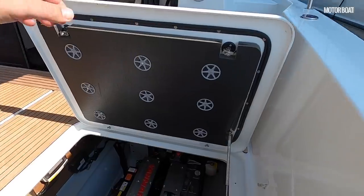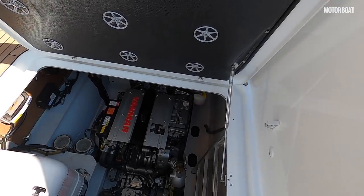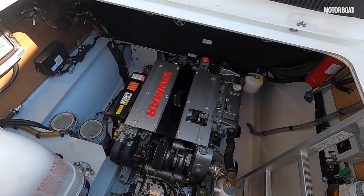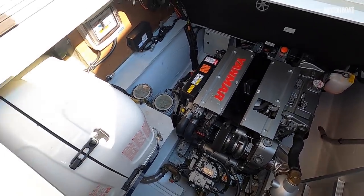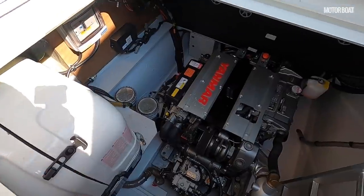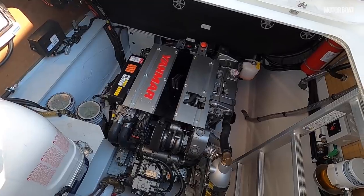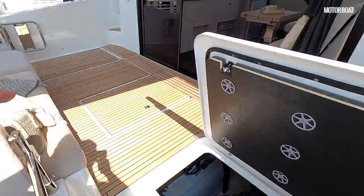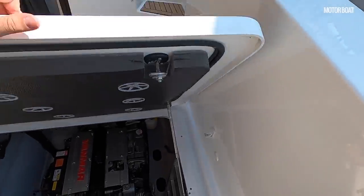The engines are down here. Being a catamaran, each engine has its own hull, so there's loads of space around these motors. These are the larger Yanmar 250s on straight shaft drives. The generator is in this starboard engine room as well. It's a really neat and tidy installation with loads of space to work on the engine, and the port engine has exactly the same setup on the other side.